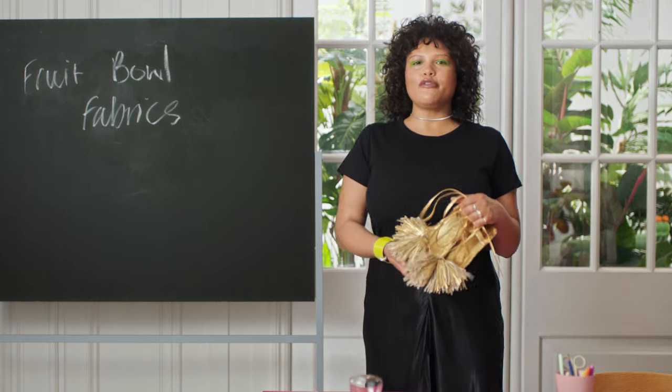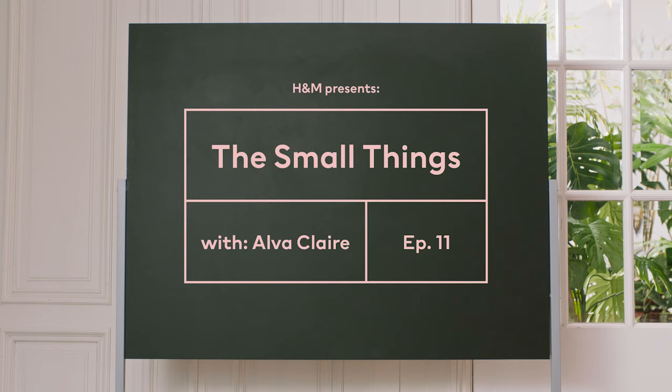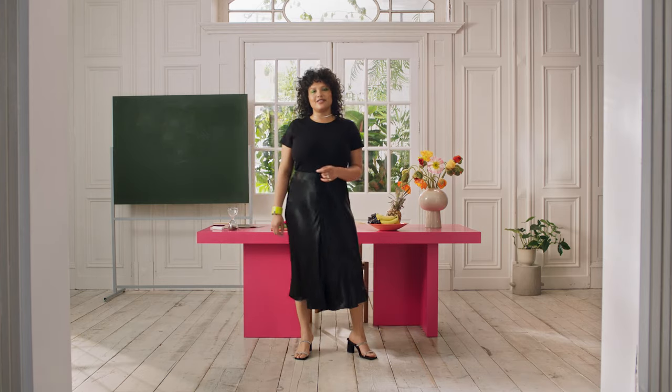Banana-based fabric, a non-woven pineapple textile. Leather-like material made from grapes? No, I'm not making this up. Hi, I'm Alva Clare and this is The Small Things, a space created by H&M to help you and I get technical on the things in fashion that really matter.